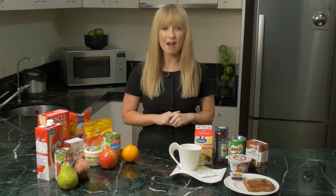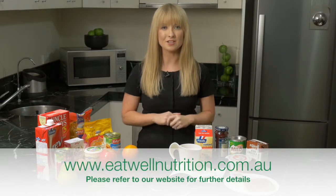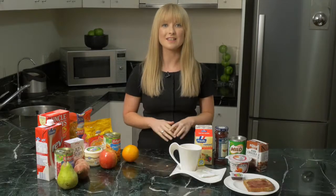When assisting individuals with the management of their diabetes, individual circumstances and quality of life are extremely important. Every situation is different. Thank you for viewing this educational video. We welcome the opportunity to speak to you directly or provide an in-house demonstration. Please refer to our website for further details.